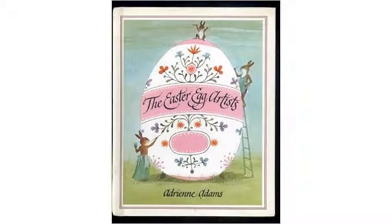Jan Brett tells a fantastic tale of animals who decorated Easter eggs to be noticed by the Easter Bunny — there is a reward involved.